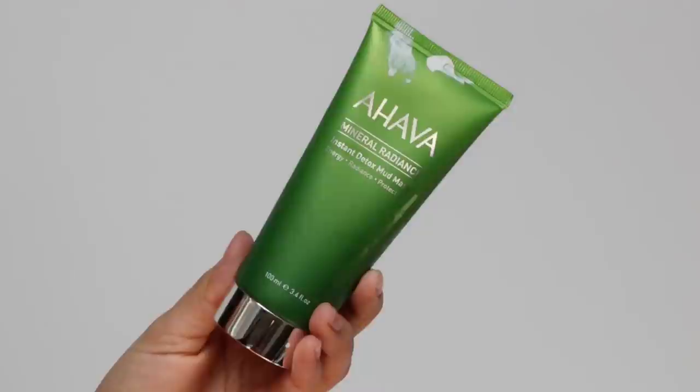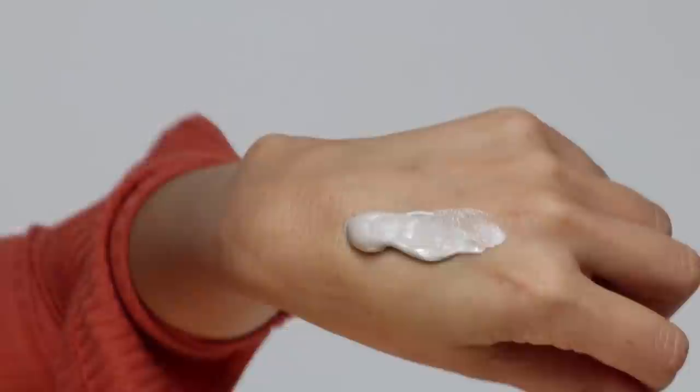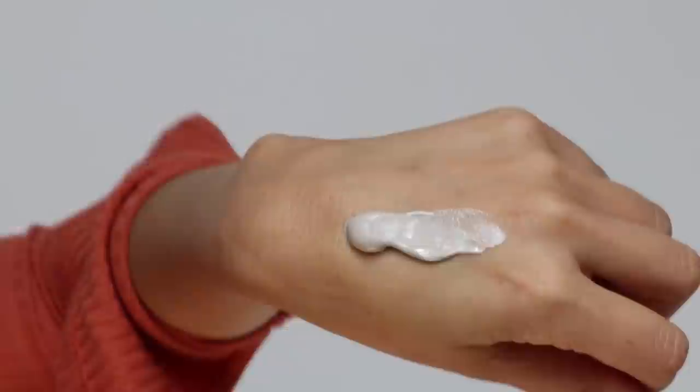Finally, the last mask on our list is the Ahava Mineral Radiance Instant Detox Mud Mask. It's a two-minute hydrating mask that detoxes and refreshes your skin to give you a more luminous look. What I love about this is you can use it as a spot treatment. It's not going to completely clear up your skin, but if you have a pimple it will remove the redness from that pimple — which, to me, is basically the worst part of having a pimple. So instead of covering it up with foundation and concealer, use this instead.